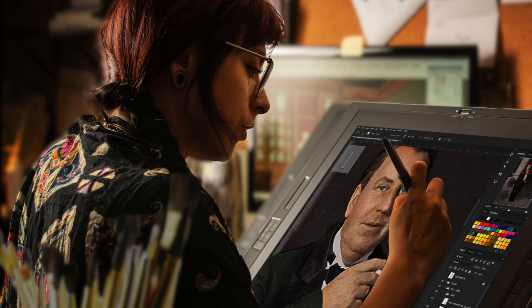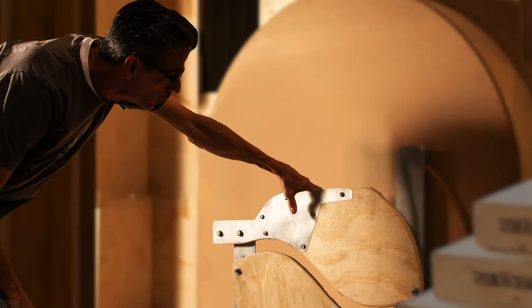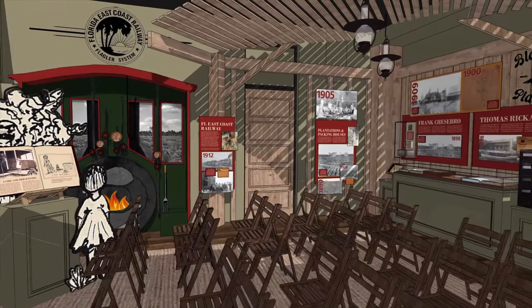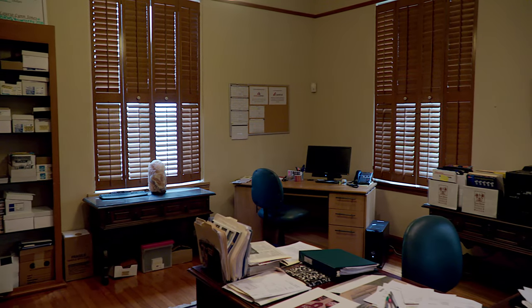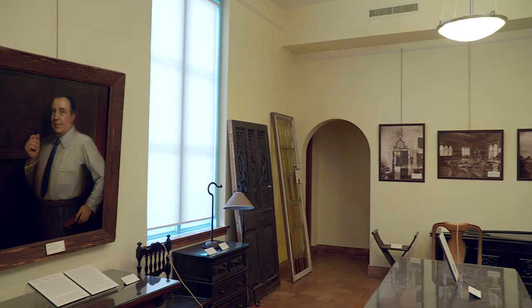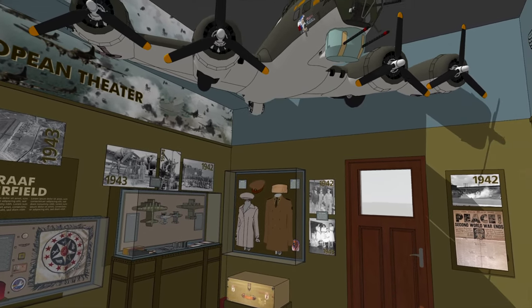The new interactive exhibits will allow people to really connect to our history. The Boca Raton Historical Society and Museum is working alongside a renowned design firm to create the History Alive installation. The exhibition will highlight Boca Raton's rural beginnings with a dedicated pioneer room, the storied life of Addison Meisner and how his distinct aesthetic defined Boca's signature architectural style, and Boca Raton's contribution to the World War II effort as home to the Army Air Force's sole radar training station.